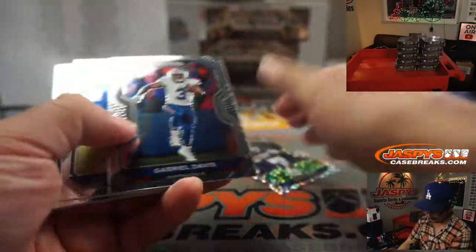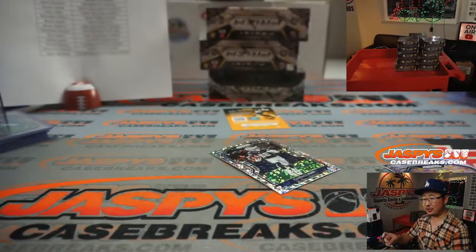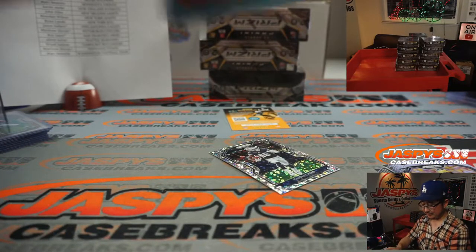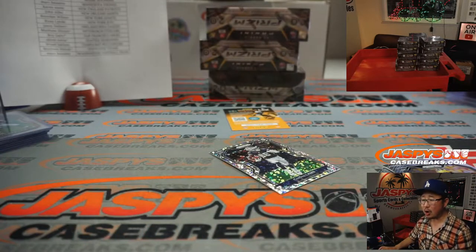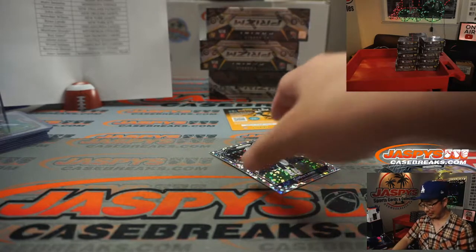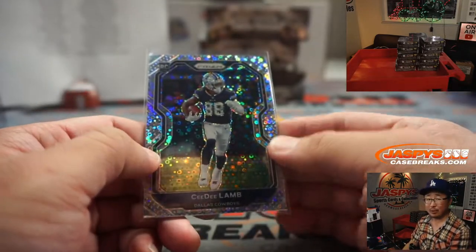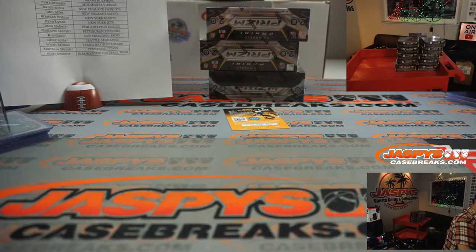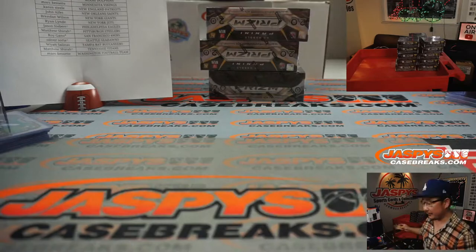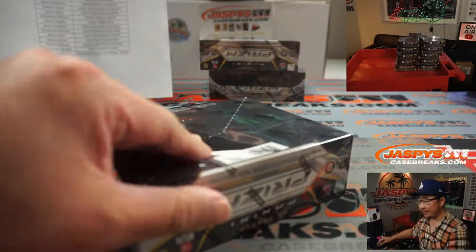CD Lamb. He called the store — but if you call the store, I think that was for personal boxes. Whoever answered that phone call was probably thinking the person was looking for personal boxes of Impeccable. Group break wise, yes, we do have a case of Impeccable for group breaks.